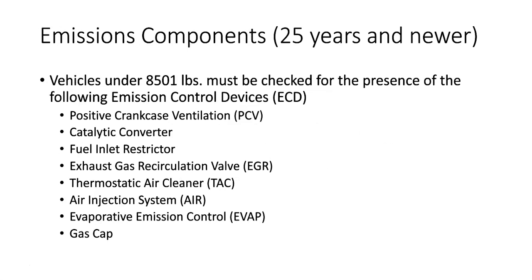Let's switch gears and talk about the emission components. The emission control device inspection applies to all vehicles under 18,000 pounds. Up to this point, all we've done is safety checks on light-duty, heavy-duty, and trailers. Here are the things under 8,500 pounds that must be checked — this applies to vehicles 25 years old and newer, 8,500 pounds or less.